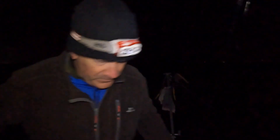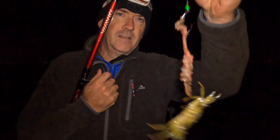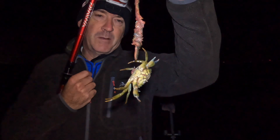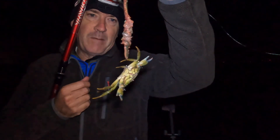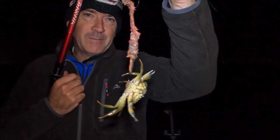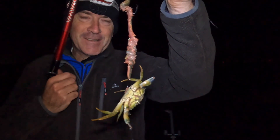I just decided to put my video on to get a bit more footage. My bad day just got a bit worse — a little crab, the second crab today. It's been a pretty frustrating day.